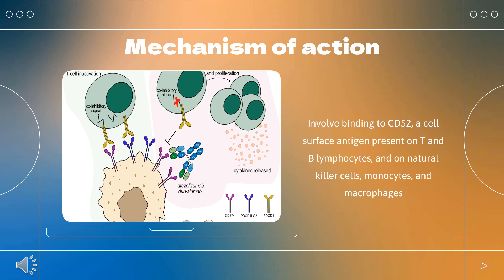The precise mechanism by which alemtuzumab exerts its therapeutic effects in multiple sclerosis is unknown, but is presumed to involve binding to CD52, a cell surface antigen present on T and B lymphocytes, natural killer cells, monocytes, and macrophages. Following cell surface binding to T and B lymphocytes, alemtuzumab results in antibody-dependent cellular cytolysis and complement-mediated lysis.